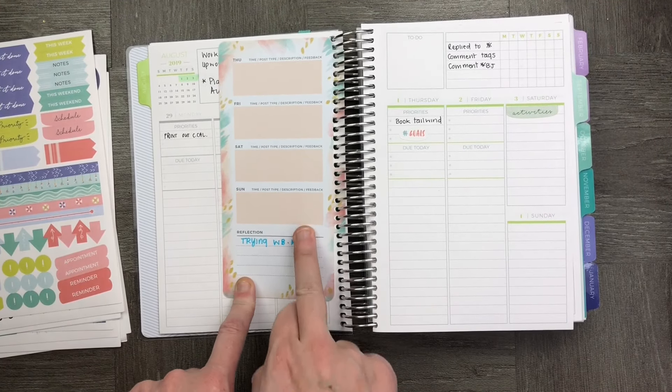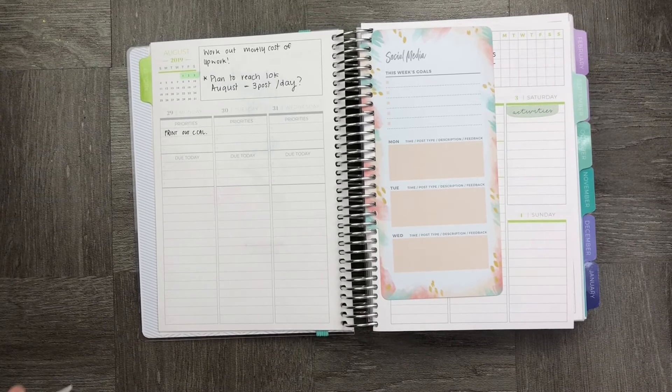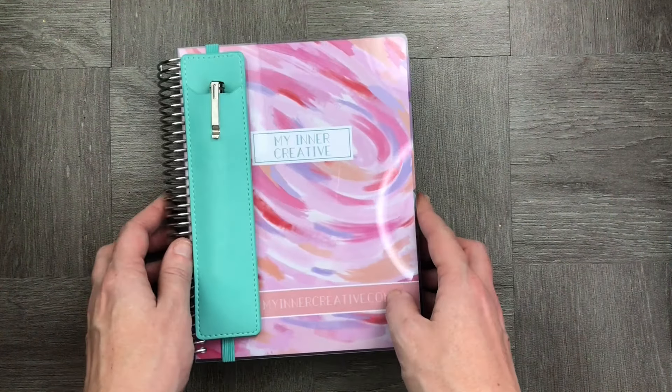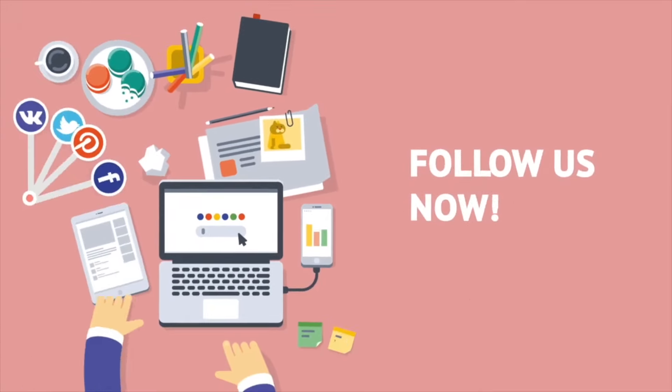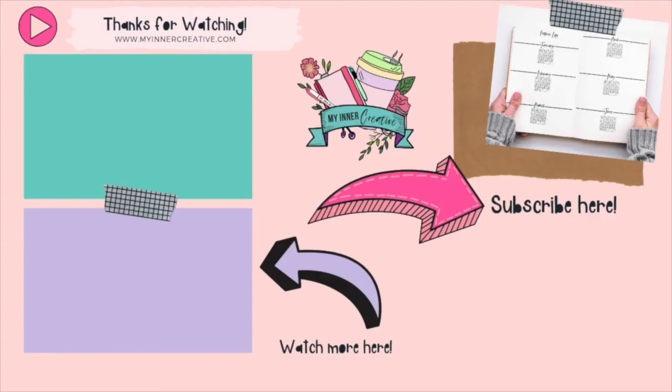The last thing I want to show you is my really cute little whiteboard that I got for social media tracking, and that's it for my Plum Planner — I can't wait to tell you how it goes. Thank you for joining us today. Please hit the subscribe button or follow us on Instagram at My Inner Creative or The Art of Bujo — we look forward to seeing you there.